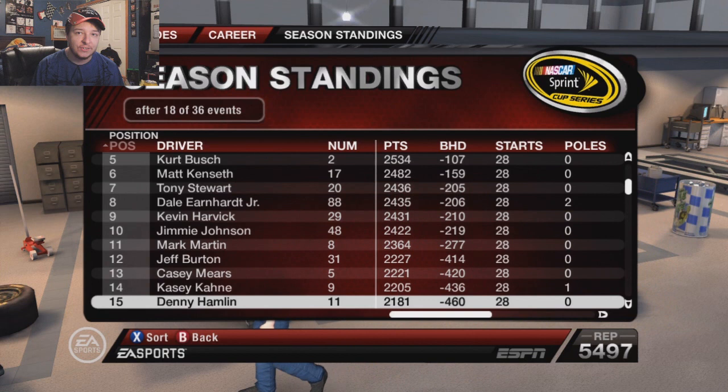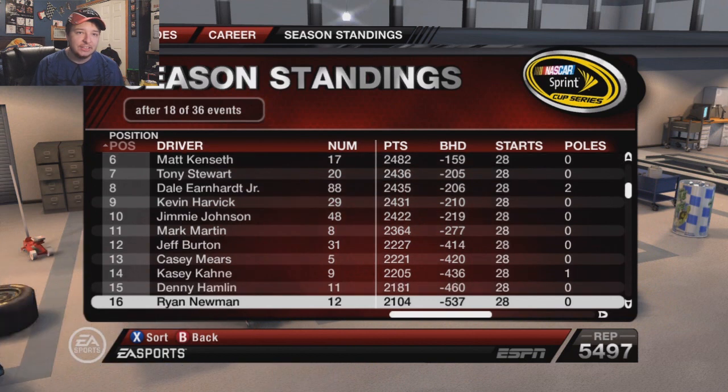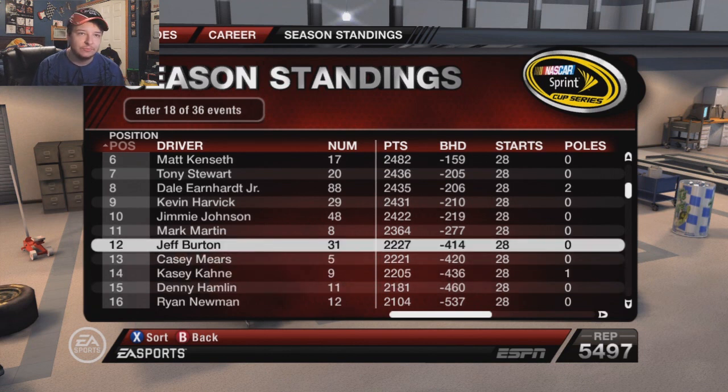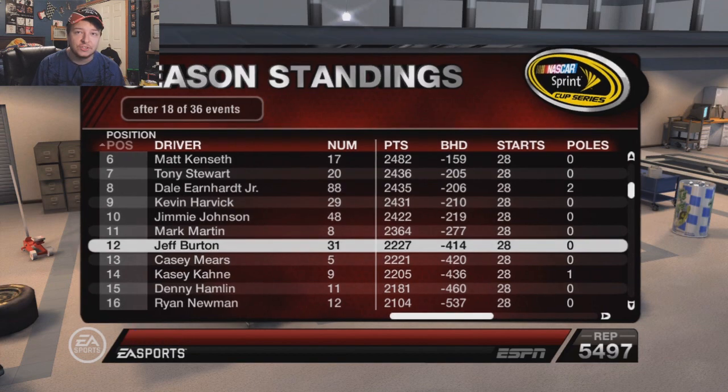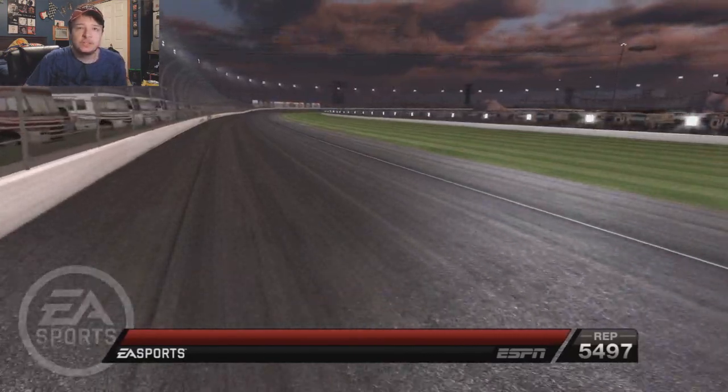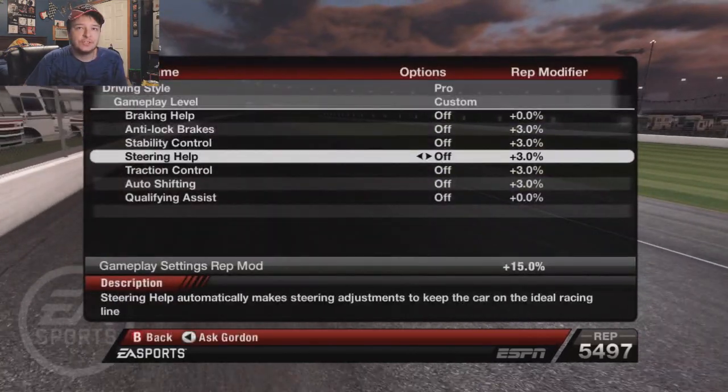Casey Kane's still kind of close there to 12th, and so is Hamlin. Then there's a big gap from there to Newman. I think 12th to 15th are pretty close in the chase battle. Let's go to the gameplay settings and mess with the setup a little bit.